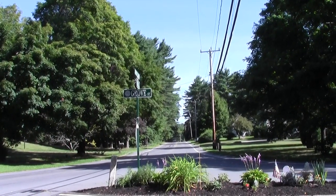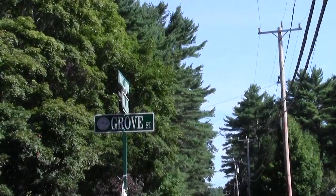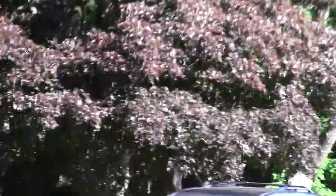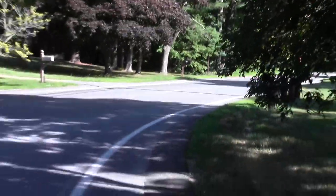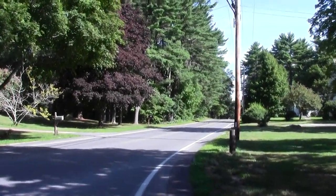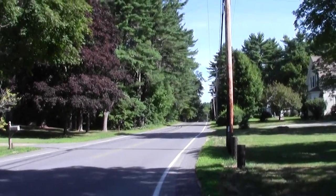Lake Street is what we want — this should shortly bring us to the Bay Circuit Trail. The critical corner. Now it's up Lake Street we go. Next stop, Bay Circuit Trail!